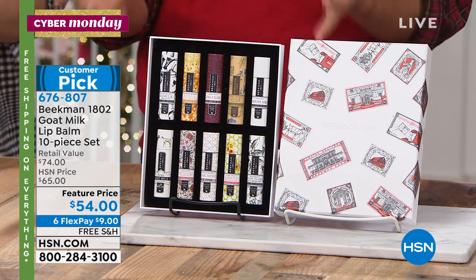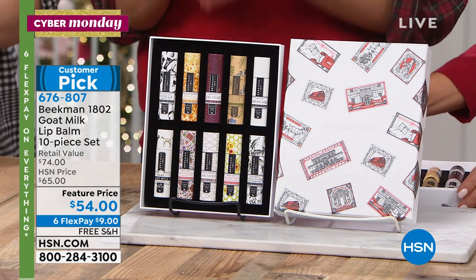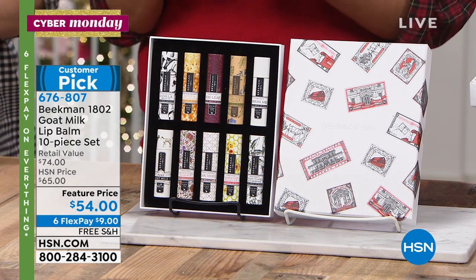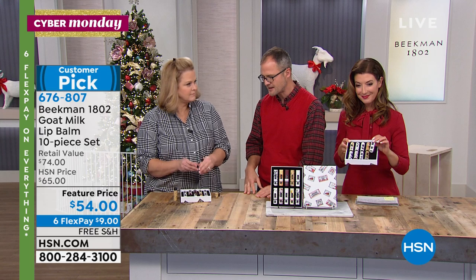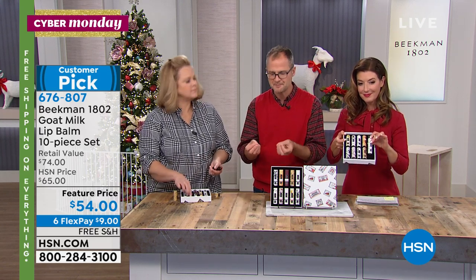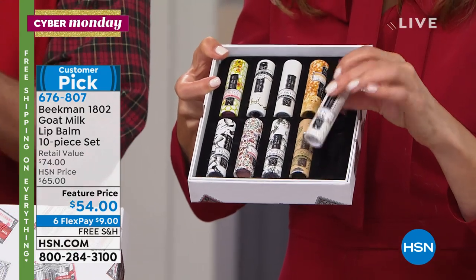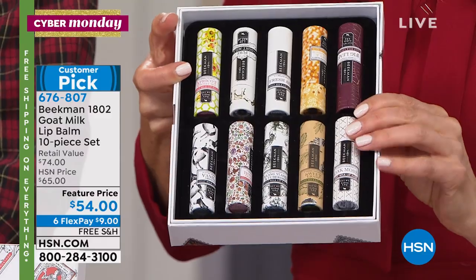Ours are made with goat milk, shea butter, and beeswax. The goat milk and shea butter actually moisturize your lips, and the beeswax seals in that moisture — so you're not having to reapply every five minutes. You're actually helping moisturize the problem. In the kit you're getting all 10 of their best scents.